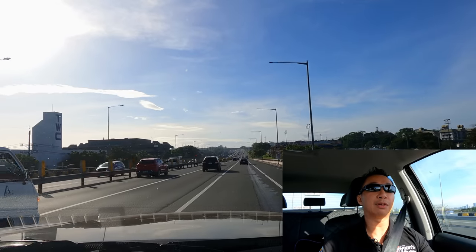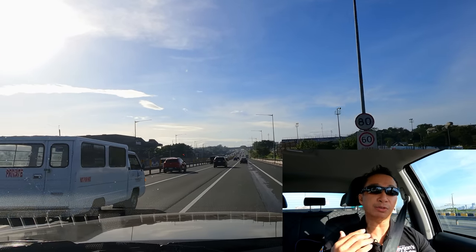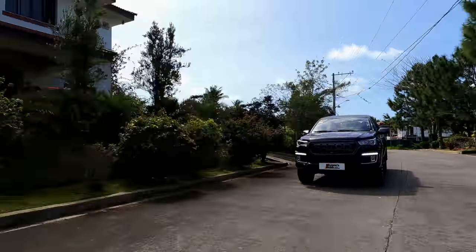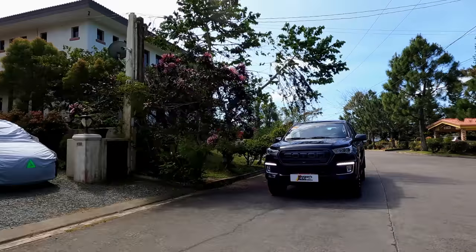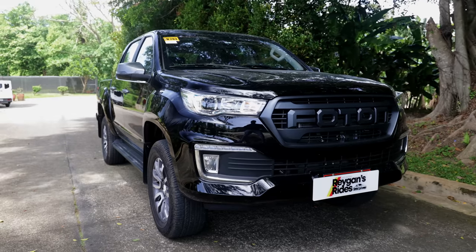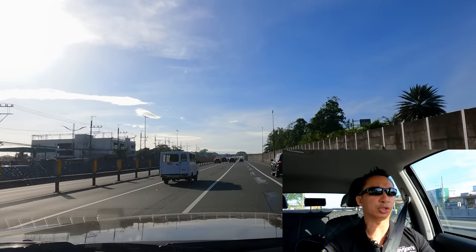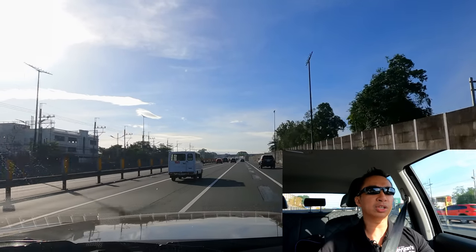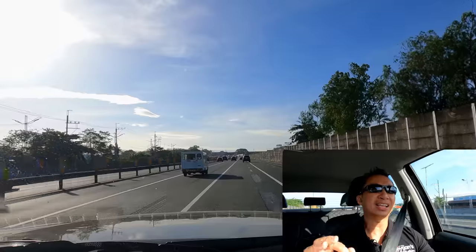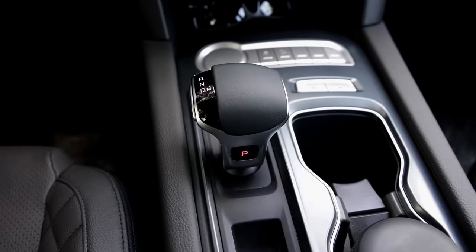Since Photon has had 15 years of manufacturing experience with their commercial trucks, and they make their trucks in Clark, Pampanga, it's safe to assume they know a thing or two about building durable and reliable trucks. And you can feel it in the drive.